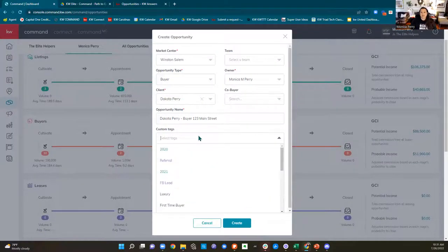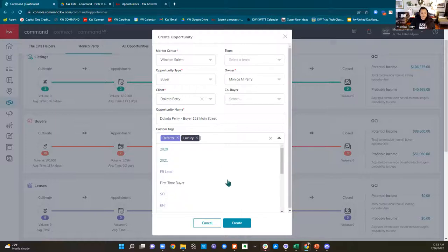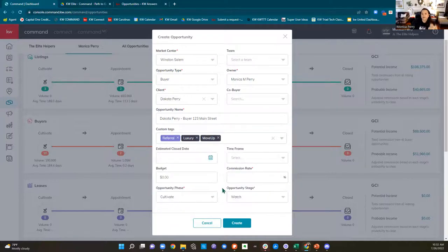We've got our contact in, they decided to buy or sell a home, we're creating an opportunity. I'm going to use Dakota. We have the ability to create custom tags — you can make tags whatever you want. I like to note if it was a referral, or maybe it's a luxury property. Maybe they are a move-up buyer — they're selling their old house and buying a new one. Those are just examples of tags I use. You don't have to use tags.